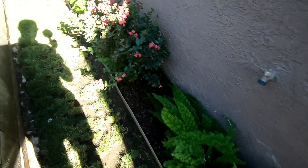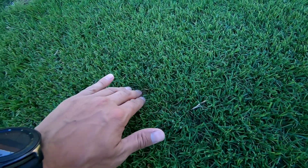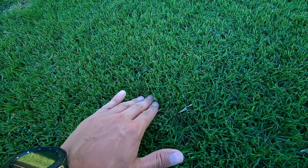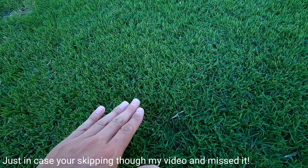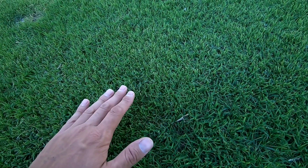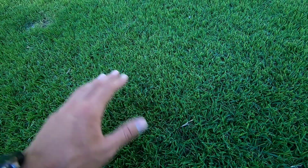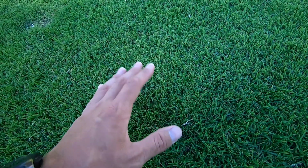I got my crepe myrtles, my foxtail ferns, I got a hibiscus over there in the corner - all these plants are doing really good. I did clean up the windows today. I hit the lawn with both granular and liquid: I put the granular down, then backtracked and sprayed the liquid, waited a while, and then the following morning I watered it in.